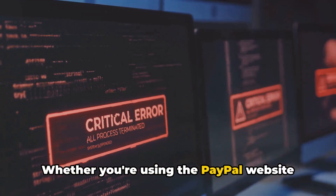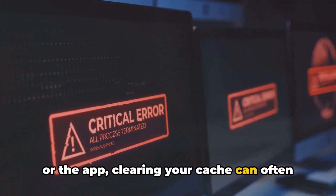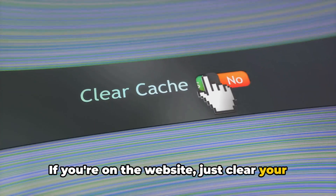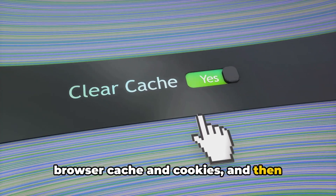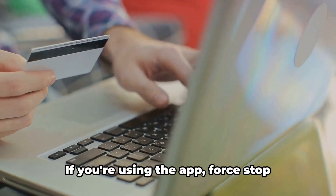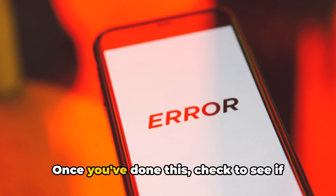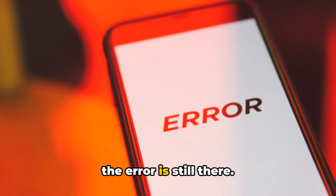Whether you're using the PayPal website or the app, clearing your cache can often solve the problem. If you're on the website, just clear your browser cache and cookies, and then restart your browser. If you're using the app, force stop PayPal, and then clear the app cache. Once you've done this, check to see if the error is still there.